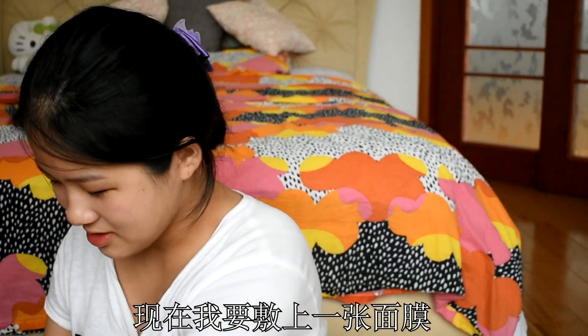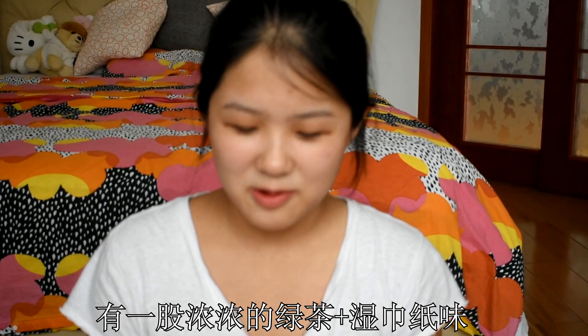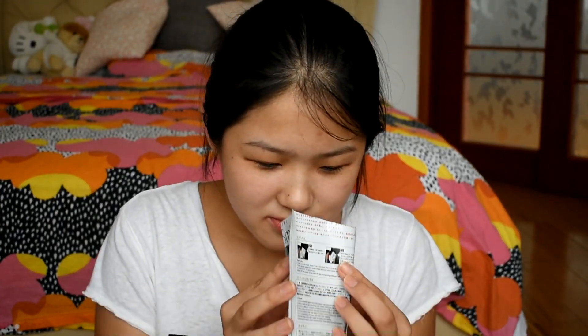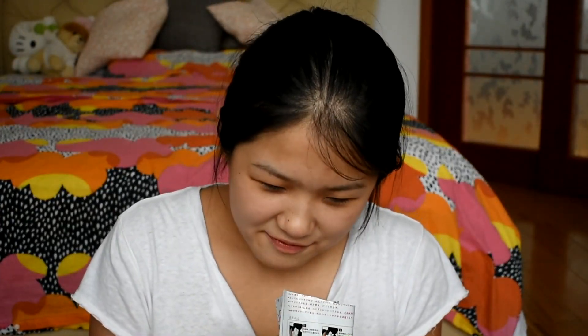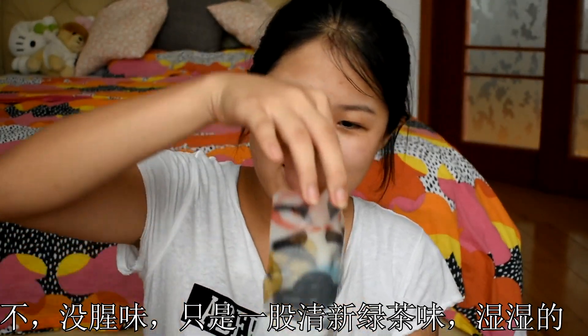And now I'm going to put on a face mask. I'm putting on this one here. It's supposed to smell like green tea, so I hope it's not too much and smells fresh. It has a strong green tea scent, like wet tissues. It's not fishy at all — it just smells like green tea. Smells good. Very wet.